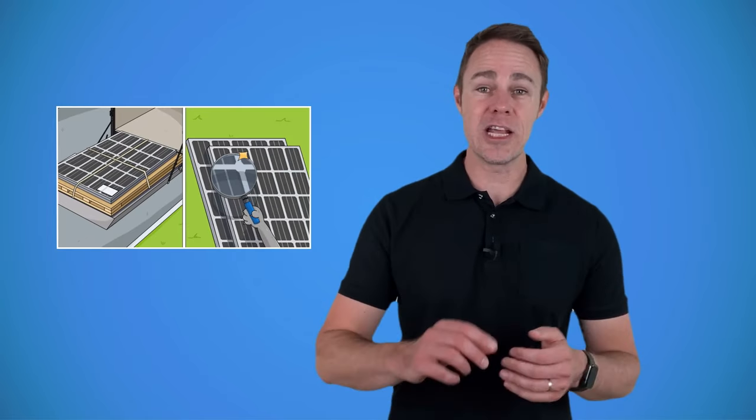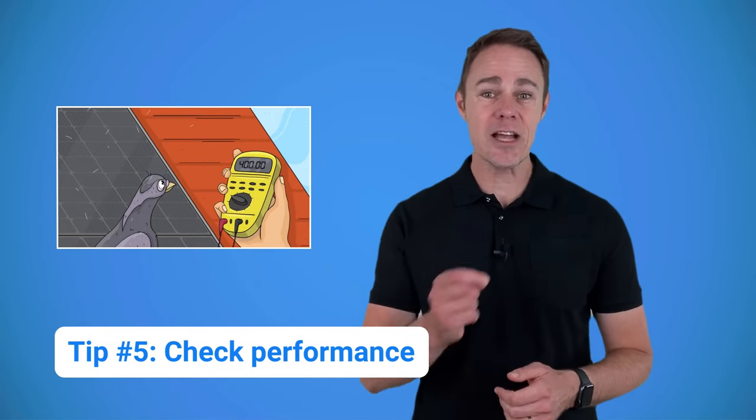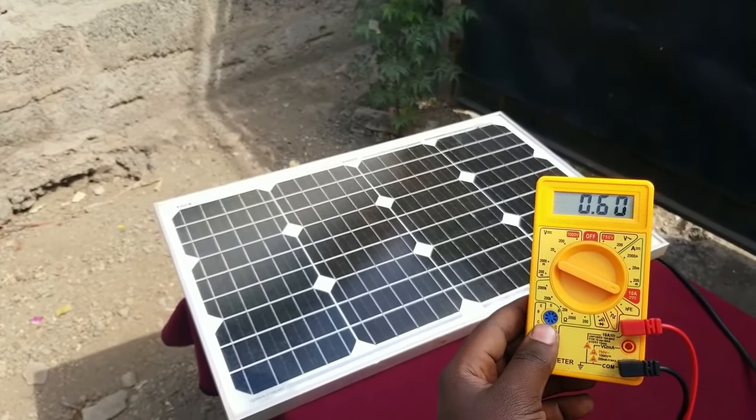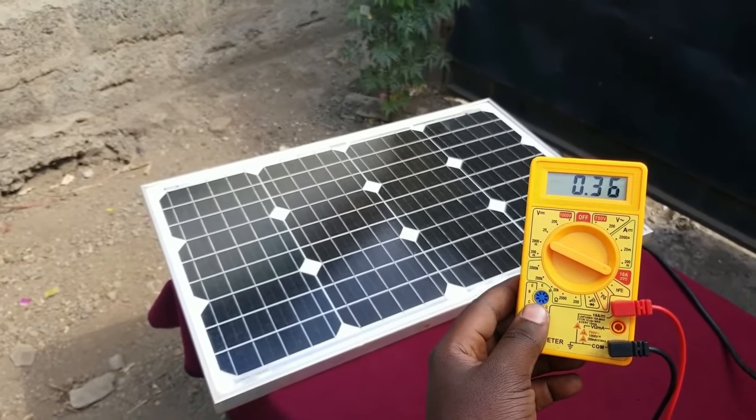You can only learn so much about the product online. Eventually you will find a model that looks good enough and you'll order it. Check the solar panels upon receiving them — go over every solar panel in a pallet and look for cracks and defects. We actually have separate videos on how to receive a solar shipment or pick it up; I'll leave a link in the description below. Not every problem with a solar panel can be detected with the naked eye. A good idea would be to take a multimeter and check its actual performance under the sun. Remember that it's going to be about 20% lower than what the datasheet says, since real-world conditions aren't always the same as what engineers have in the lab. If it's too low, you can contact the manufacturer or even consider returning the product.